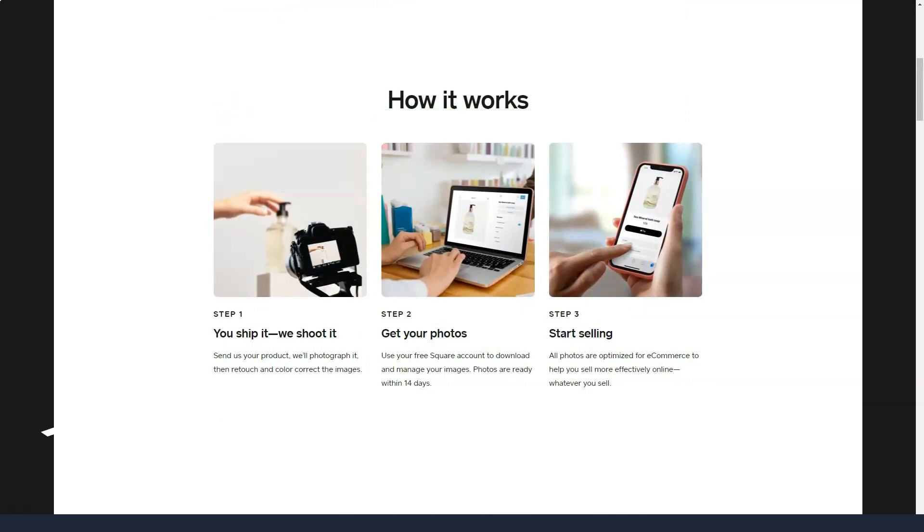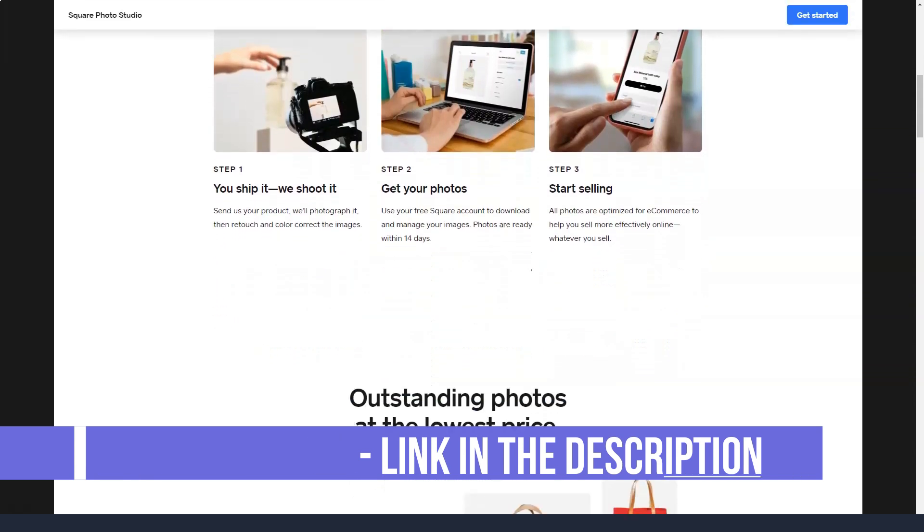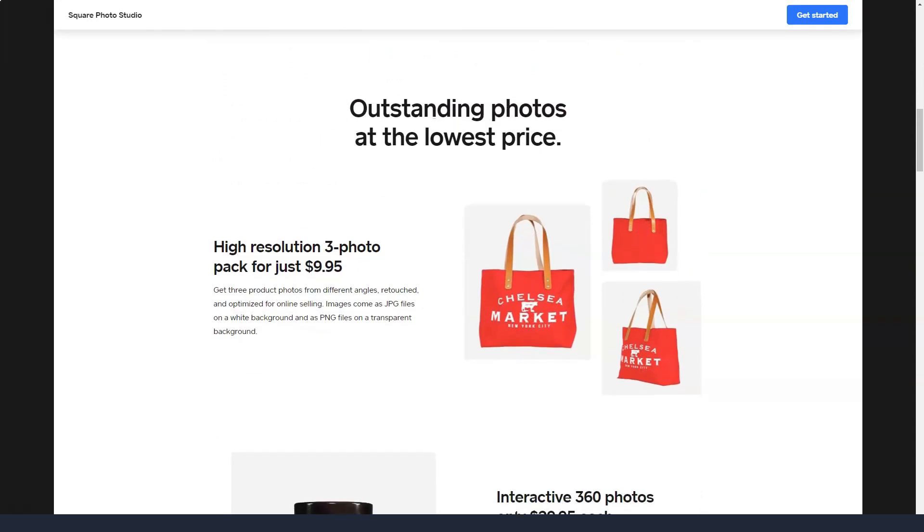On Weebly's Business and Business Plus plans, you can sell digital products with a 3GB file size limit. Accepted payment methods include credit cards, Stripe, PayPal, and about two dozen international currencies. Weebly handles all aspects of file delivery and even sends a receipt to your customers. The app was developed by Payhip.